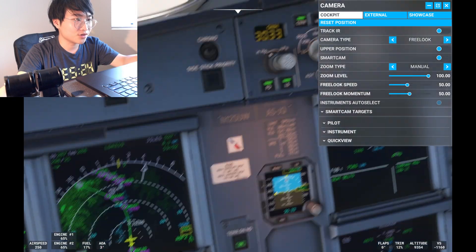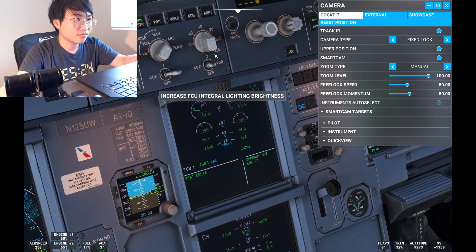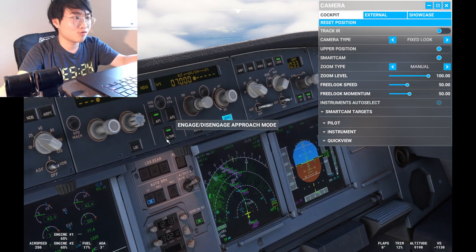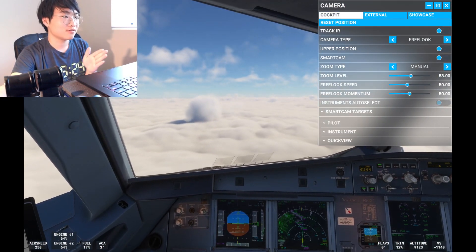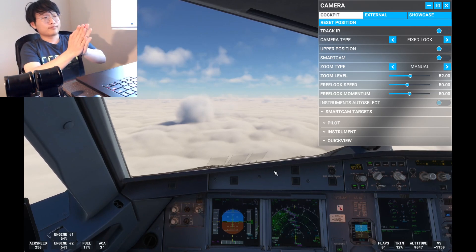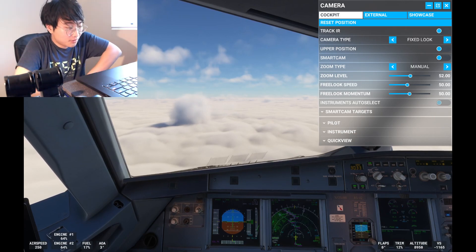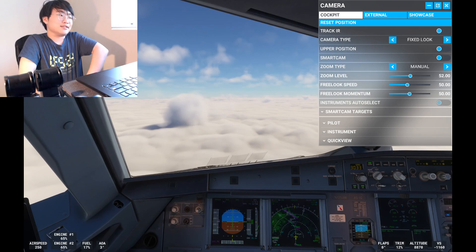I'm guessing the air traffic controller is going to give us some vector direction. We're going to establish localizer mode — not approach mode. We'll line up to the LDA 19 Zulu approach, and then do single engine taxi.